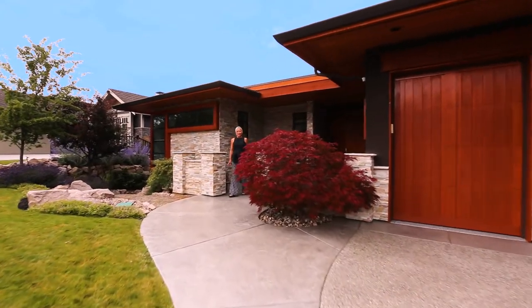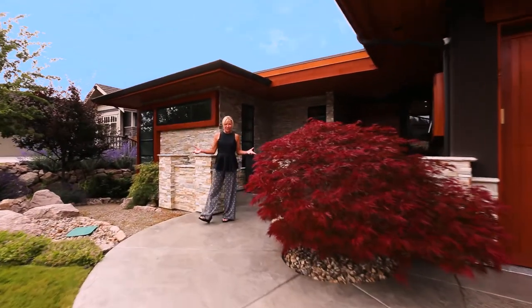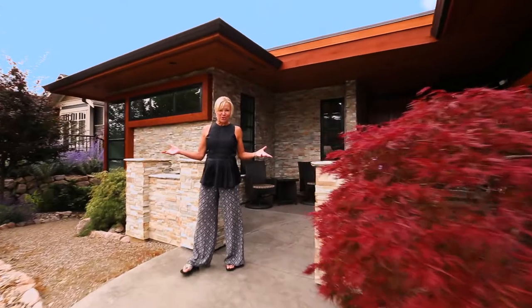Hi, I'm Cheryl Soloway. Welcome to 734 Brassy Crescent here in beautiful Predator Ridge.